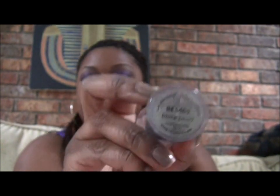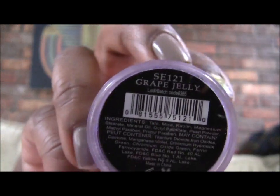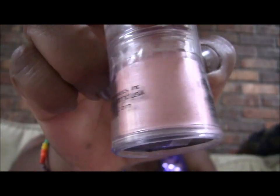I also got Black Pearl, which looks like that — just black. Then I got Fairy Dust, which is a soft pink color. And lastly for the single shadows, I got Grape Jelly — Grape Jelly looks like that, a pretty purple. Oh wait, one more loose pigment: this one is called Melon Sorbet, and it looks like that.